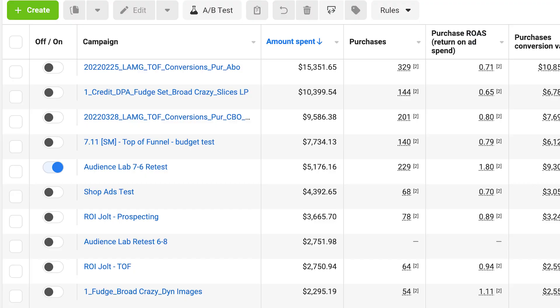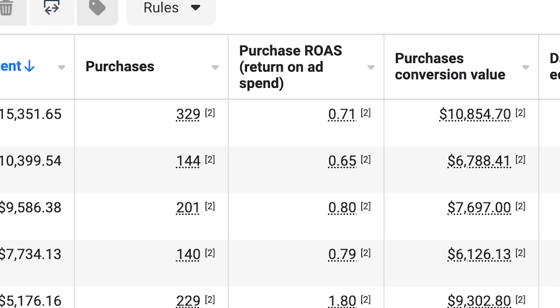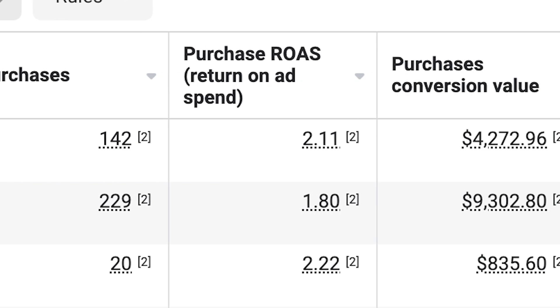This fudge brand, before working with us, spent over $15,000 on manual sales campaigns with only a 0.71 return on ad spend — actually losing money. However, once they found their super ads and launched them into an Advantage Plus shopping campaign just over a month ago, they're now at a 2.11 return on ad spend, which is three times better results.